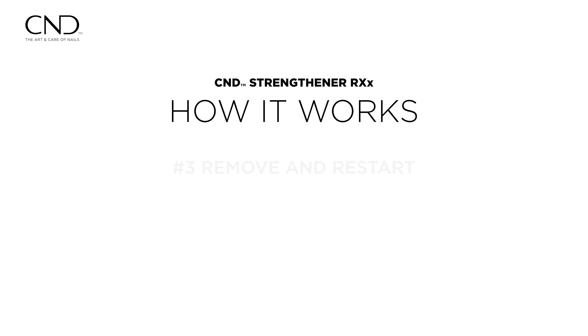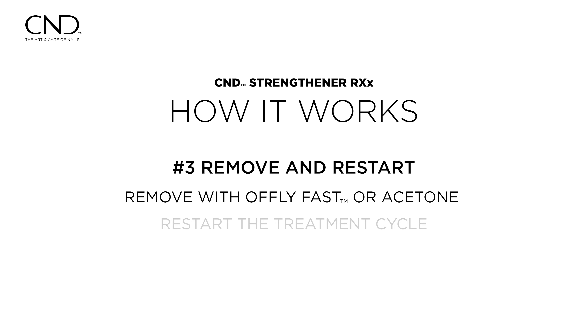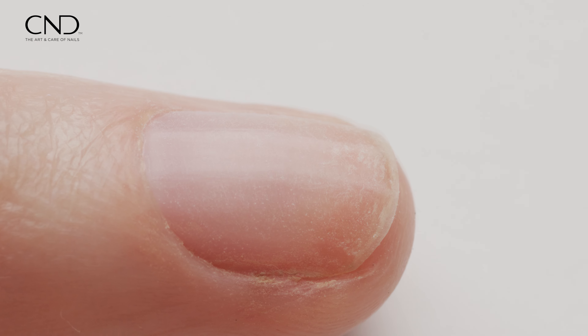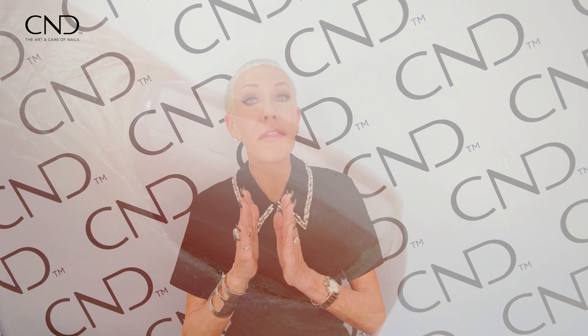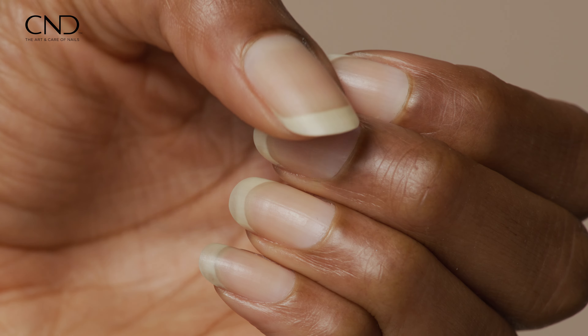Number three, on day four, the client removes the entire coating with Offly Fast Remover or acetone and restarts the entire protocol. Continue using until the desired results are achieved. We're thrilled for you to embark on this journey to beautiful, powerful, and healthy nails.